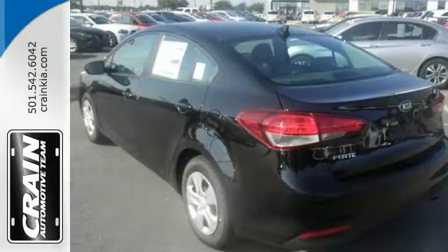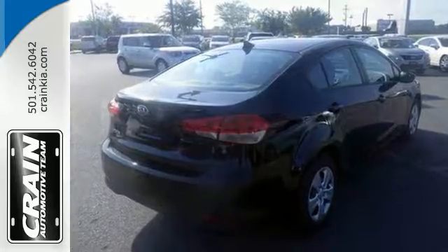Perfect vehicle. Stop in and check it out today. Visit us anytime at craneteam.com.